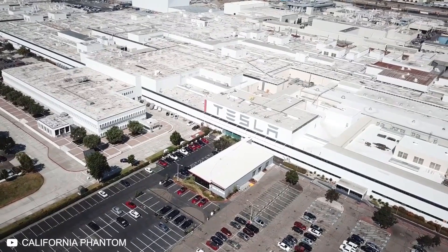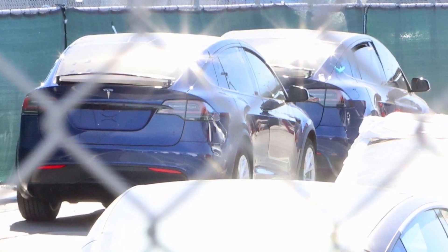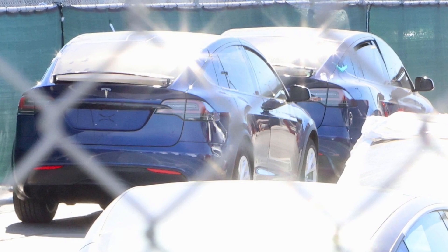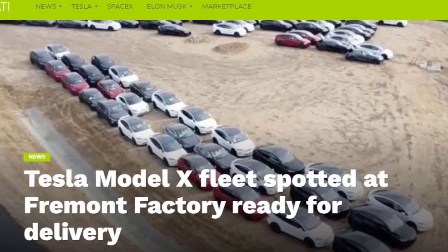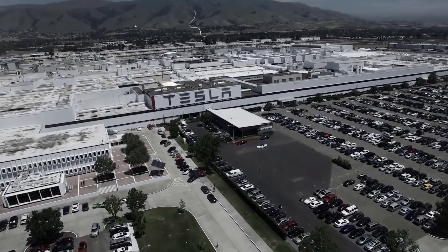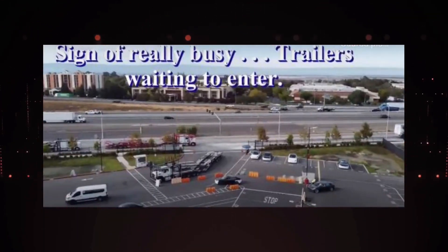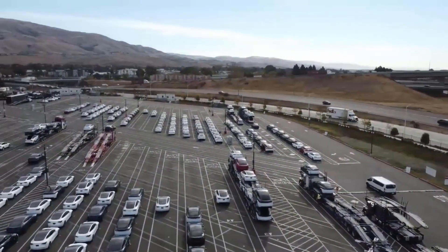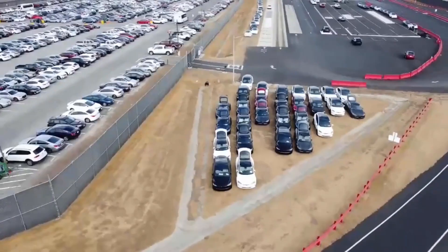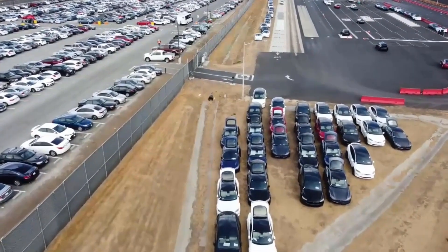Recently, more Tesla Model X updated vehicles were discovered at the Fremont factory. The Model X update units indicate that Tesla is preparing to make a few more deliveries this quarter, consequently ending the year in the right way. Drone footage reveals the condition of Tesla's factory in Fremont, California. When the drone zoomed in over the field, the entire facility seemed to be buzzing. The drone operator noticed some keen observations, including trailers waiting to enter the Fremont factory. Some car transporters can be seen waiting outside the factory grounds to load Tesla cars. The drone also captured footage of Tesla Model X vehicles which appeared to be ready for delivery.